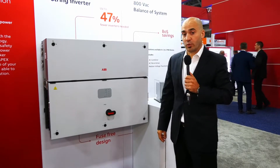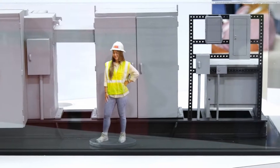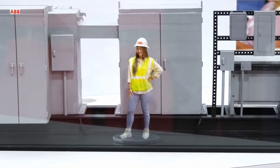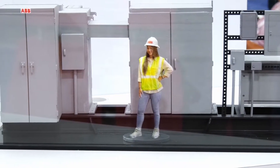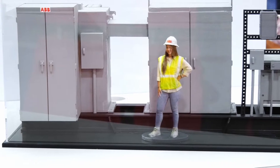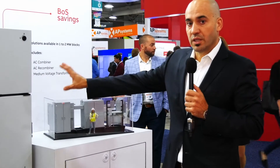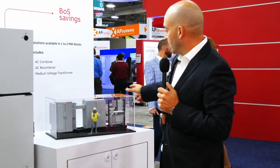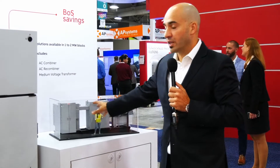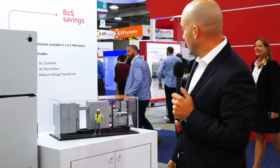I would like to show another unique feature that ABB designed especially for this unit for the US market. It's the mini skid behind me, where we combine an AC box and a medium voltage transformer in the field for utility scale projects. The unit from the field connects to the AC box with ABB breakers, goes to the transformer, and from there it goes to the grid.